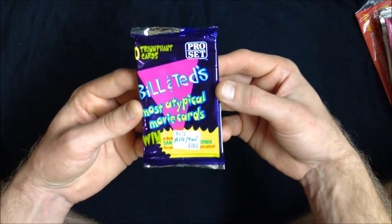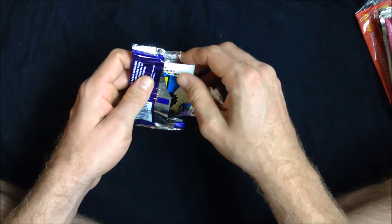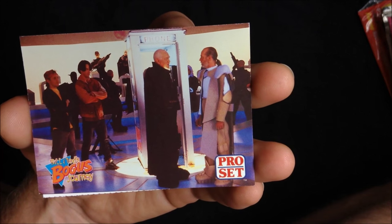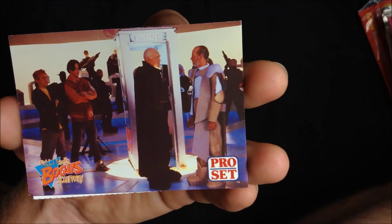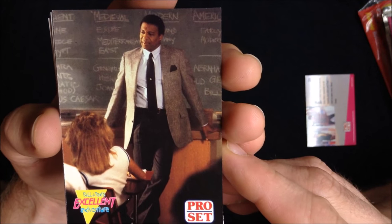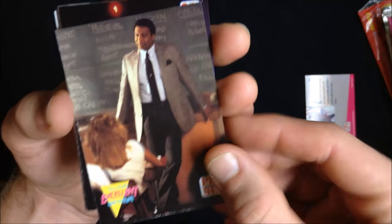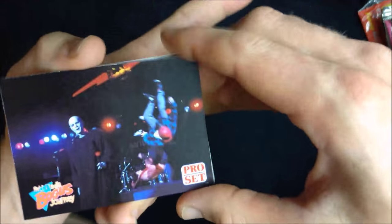Let's begin with Bill and Ted. What a great couple of films. I went and saw the second film with my mother and we were the only two people in the theater. This is from the Bogus Journey film, and it really was a very imaginative and well-done film. I think there was talk about a third one being remade. They're using film stills from both of the films, and on the back we've got some information about that scene of the film.